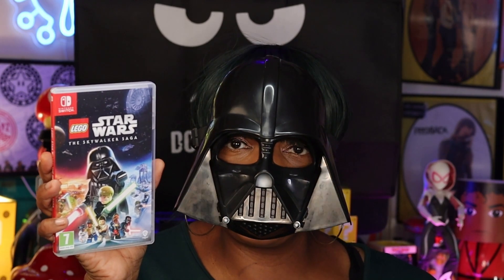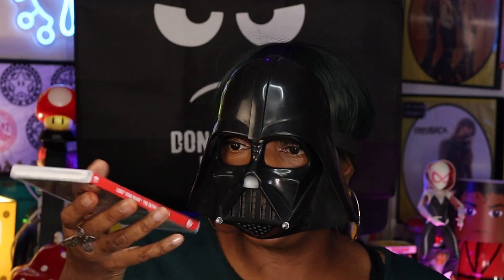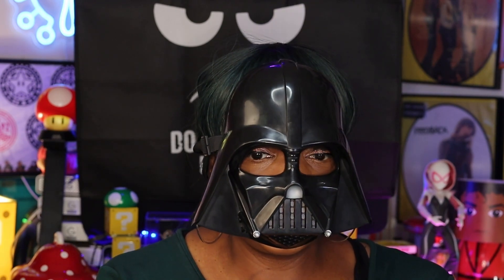My downtime is usually when I'm traveling on the train or just traveling in general — there's not a lot of downtime in the house. This is why I love my Switch so much. I can just put it in my bag and play it on the go. And yeah, I need to get this mask off — it's really hot.